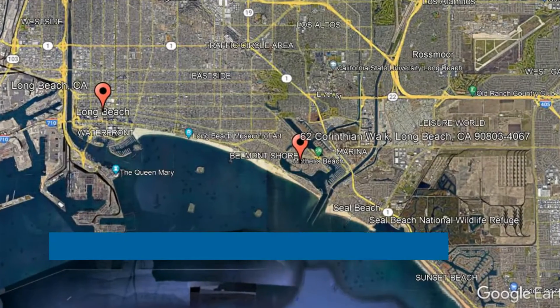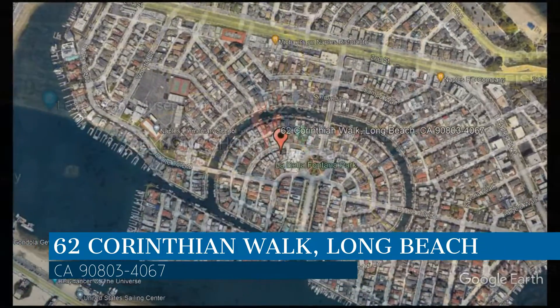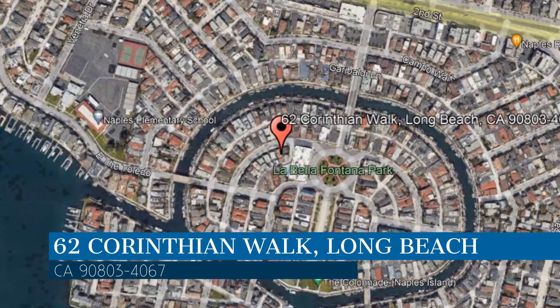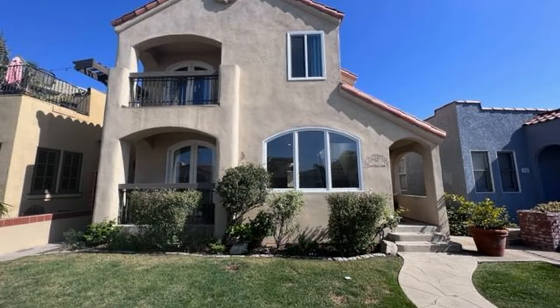Check out this available property. This property is located at the address on your screen and this video is brought to you by CMC Realty and Property Management, a leader in Long Beach Property Management.